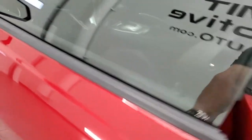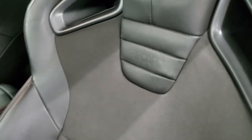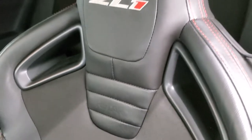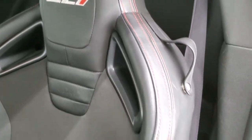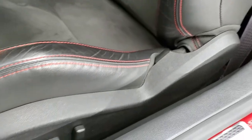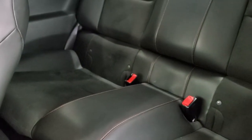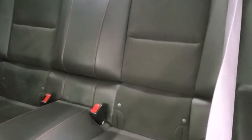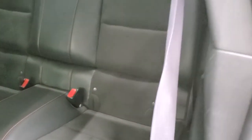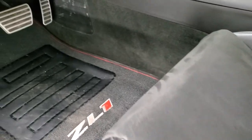Inside, the ZL1 package gives you the black leather and suede interior. You get the Recaro seats up front with ZL1 stitched into the backrest. No scuffs or scrapes on those seats — they look really good. Both front seats are heated. In the back, you get the latch child safety system for car seats, and those seats fold down for extra storage. You also get the ZL1 floor mats.